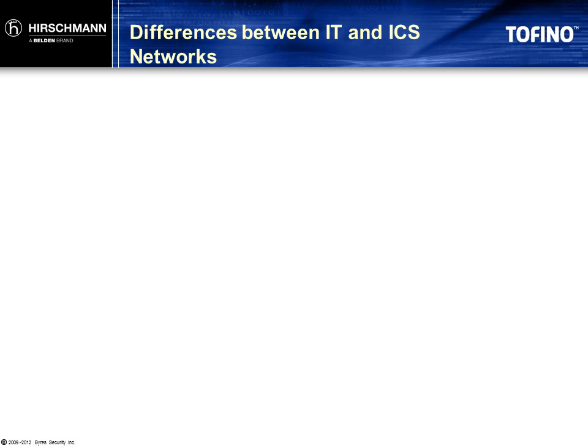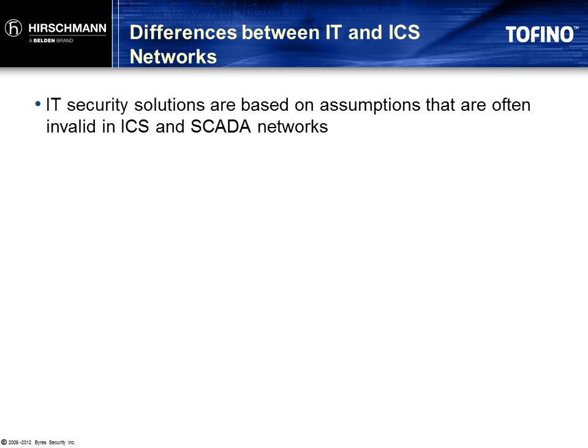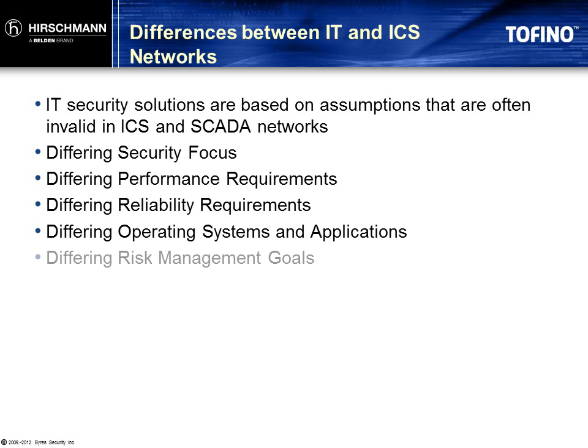Many IT engineers do not understand why cybersecurity in control and SCADA networks lags so far behind IT networks. The simple answer is that the design and operation of most security solutions are based on assumptions that are often not valid for control and SCADA systems. These assumptions begin with the basic security focus of the device and extend to almost every facet of product operation: the performance specifications, reliability requirements, the software and hardware architecture of the product, and many more.